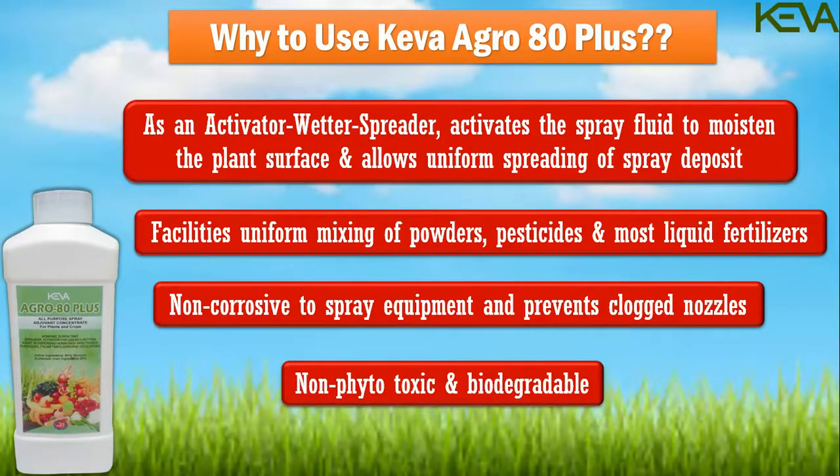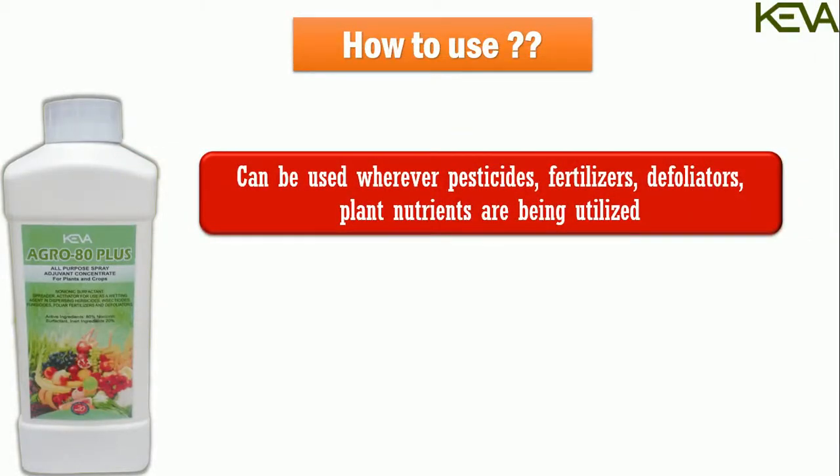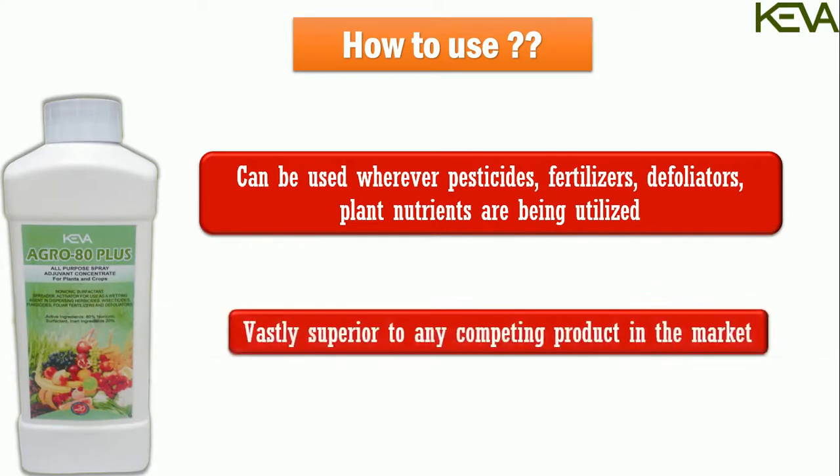Kiva Agro 80 Plus is non-phytotoxic and biodegradable. Although it is primarily an agricultural product, it can be used wherever pesticides, fertilizers, defoliators and plant nutrients are being utilized. This product is vastly superior to any competing product in the market.